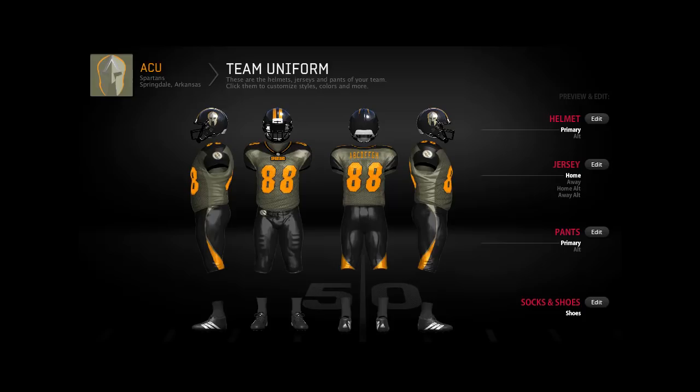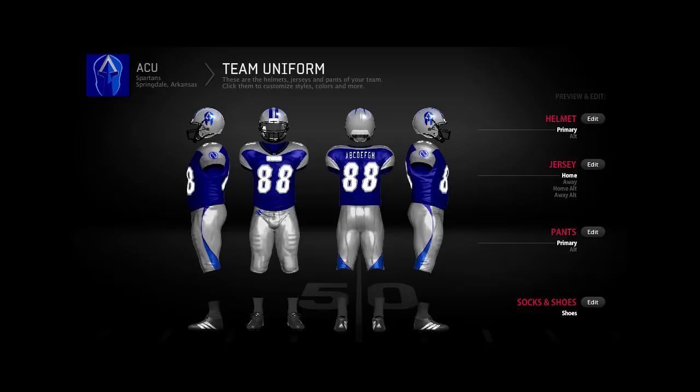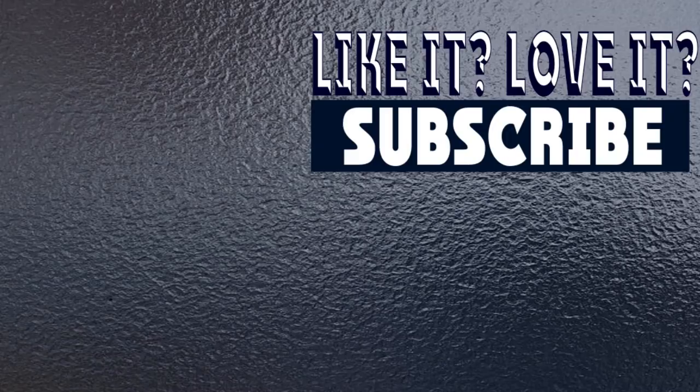There is a poll for the team jersey color vote — orange versus blue — linked in the description. That's all we've got for you today. If you're from Michigan, this crappy weather — snow, rain, cold — is brutal. I can't even watch baseball, all the games are postponed. Hope you guys enjoyed — leave a like if you did. Congratulations to orange and blue as the finalists; purple was the odd one out. Happy Sunday — we stayed up all night getting this done. We'll see you guys in the next one, peace!